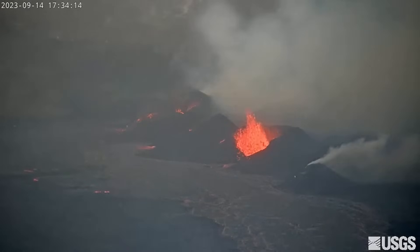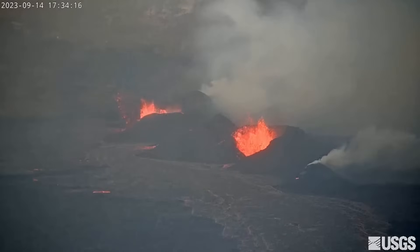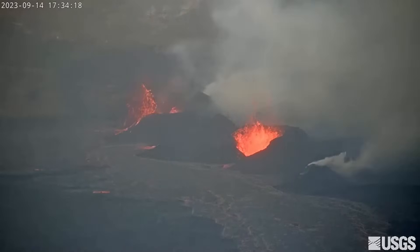The Hawaiian Volcano Observatory says it will continue to closely monitor Kīlauea for any changes in activity.